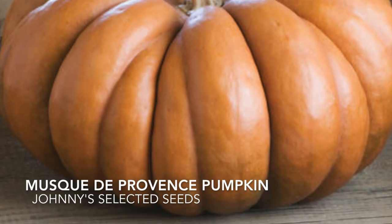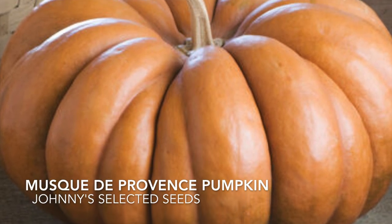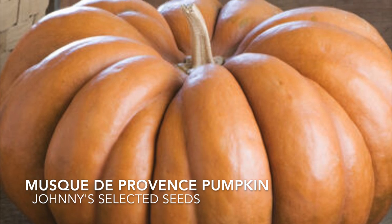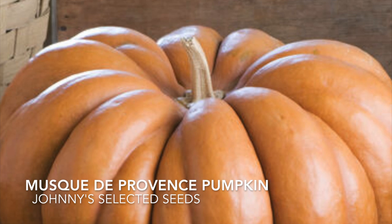This is by far one of our favorite pumpkins. It is absolutely gorgeous and it's sometimes referred to as the fairy tale pumpkin — anytime anyone sees one of these in our house they always think it's fake.